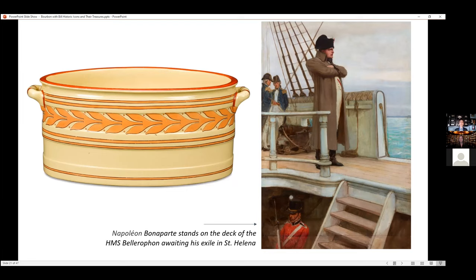What's his toiletry kit? He would have had a foot bath, a wash basin for his hands, and obviously a chamber pot, and he would have had these things.